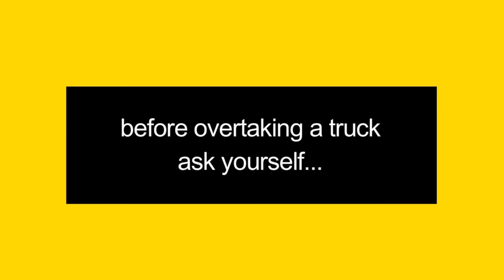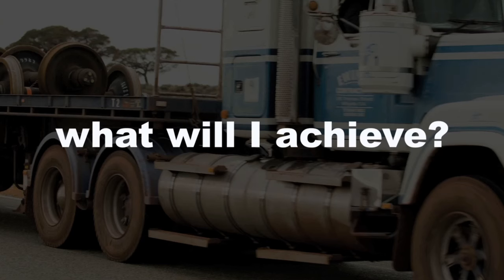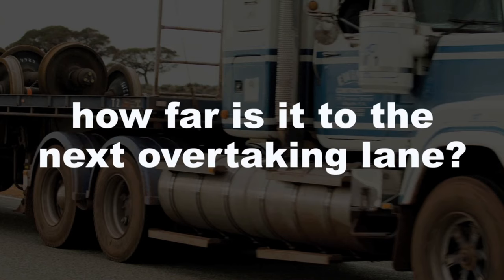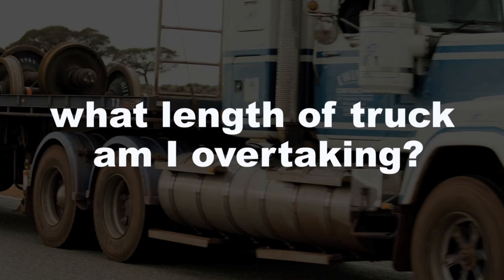If you overtake a truck, do it safely. Some impatient people take a very large risk for only a few seconds' gain. When overtaking, allow plenty of room, and when you're past, pull back in only after you see both headlights of the truck in your rear-view mirror. Before overtaking a truck, ask yourself: What will I achieve? What are the risks? Is it safe? Is it legal? How far is it to the next overtaking lane? And what length of truck am I overtaking? Take care, especially on country roads.